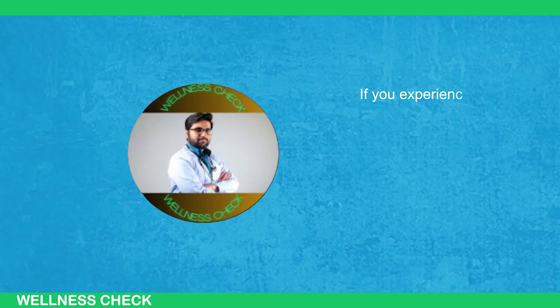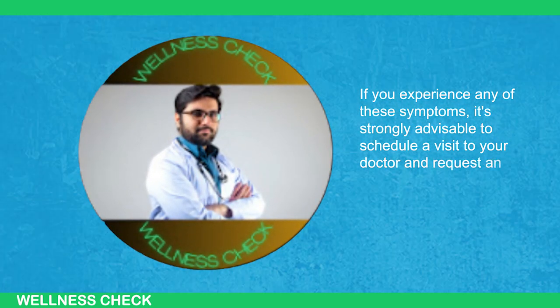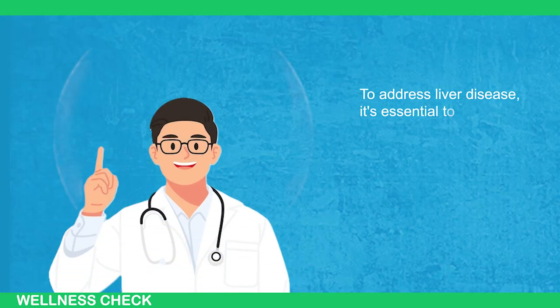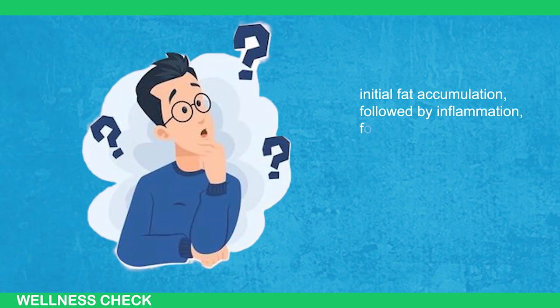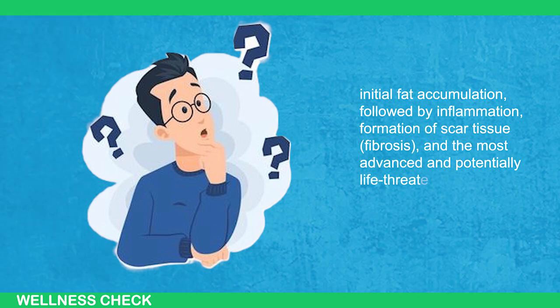If you experience any of these symptoms, it's strongly advisable to schedule a visit to your doctor and request an ultrasound examination. To address liver disease, it's essential to recognize the four distinct stages of damage: initial fat accumulation, followed by inflammation, formation of scar tissue or fibrosis, and the most advanced and potentially life-threatening stage.